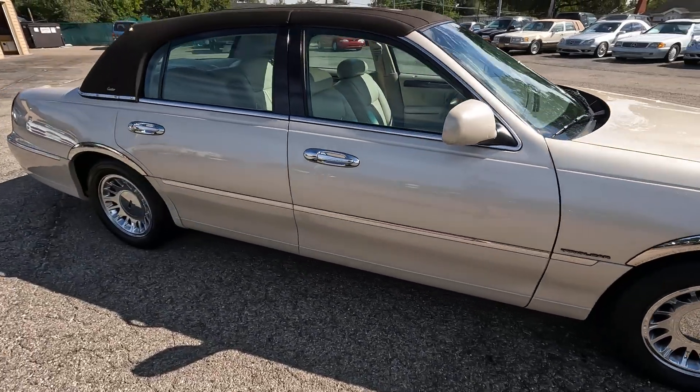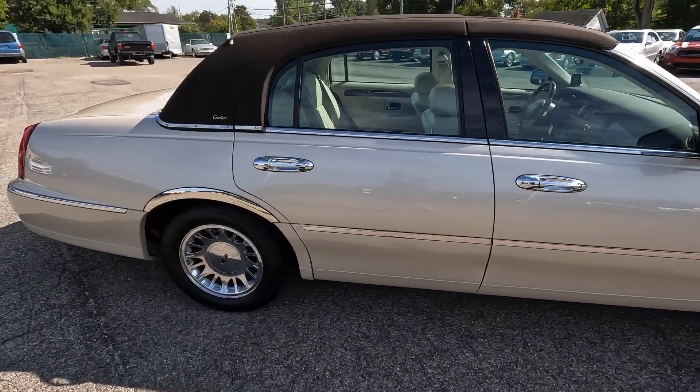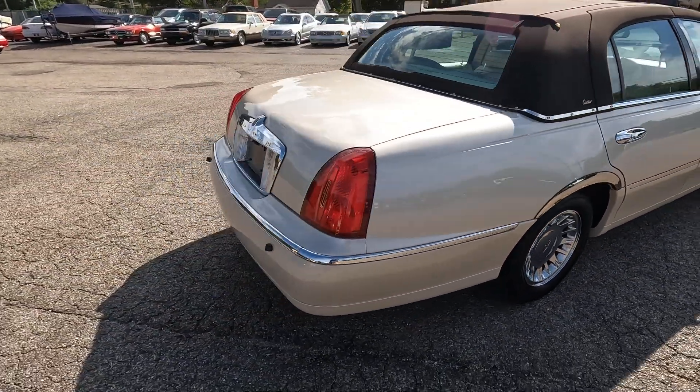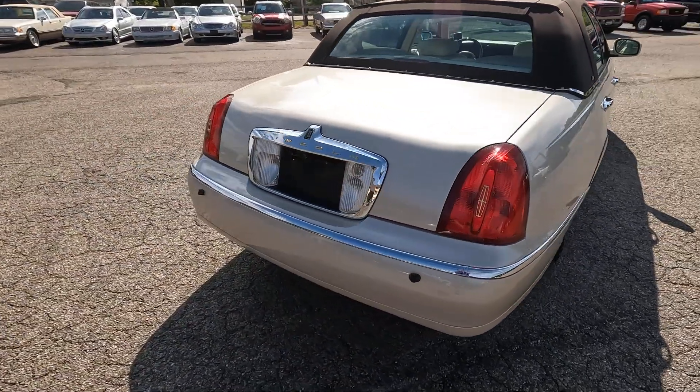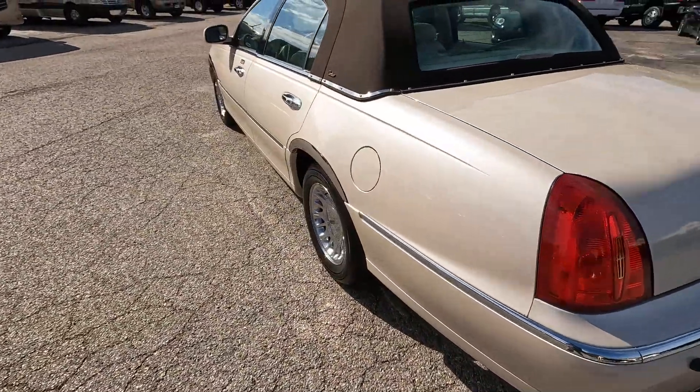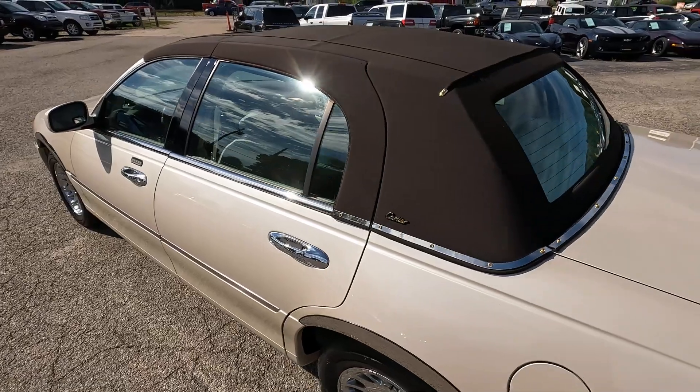Believe it or not, this has only 22,000 original miles on it. That's this beautiful pearl tricoat factory optional paint color, and it's got the cabriolet roof.